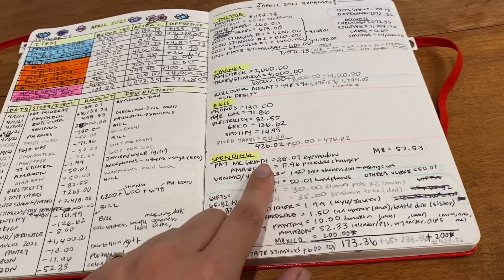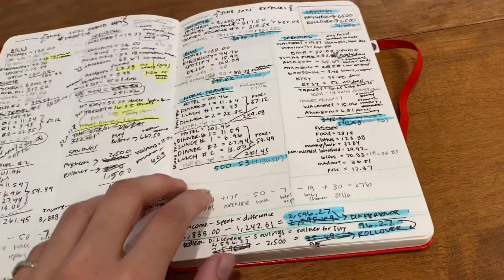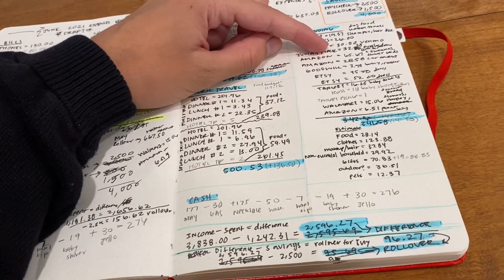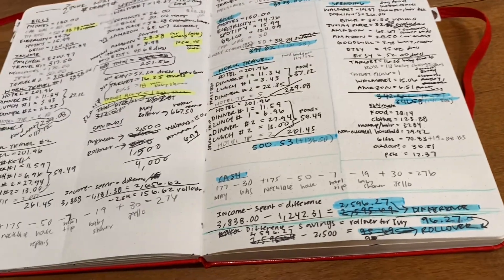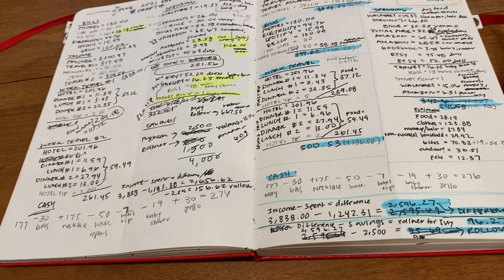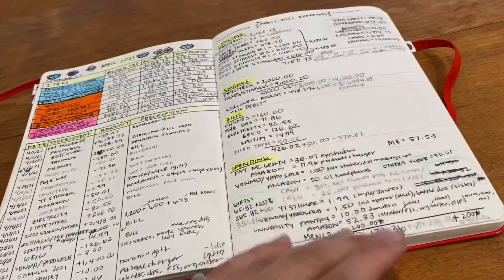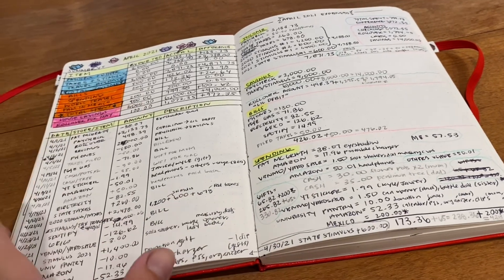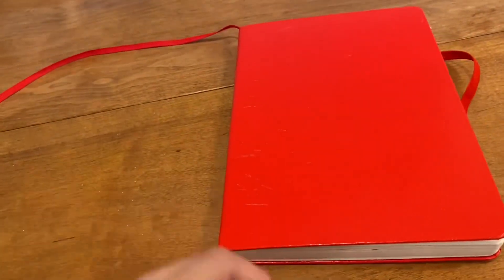I purchased the Pat McGrath eyeshadow for $38.07 in April, and then I bought the Juvia's Place eyeshadow and bronzer for $32.28 in June. So I spent $70.35 this quarter on makeup, which I think is a little bit higher than last quarter. Let's see if next quarter is smaller. Thank you for watching!